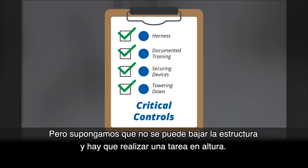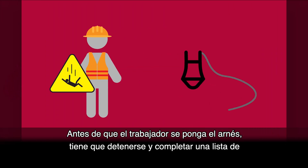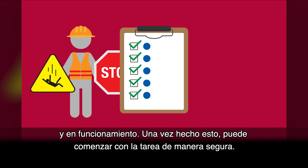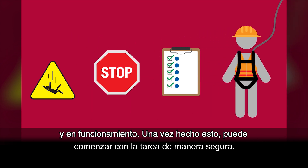But let's say we can't tower down and a task must be completed at heights. Before anyone can put on a harness, they need to stop and complete a critical control checklist to verify that all required controls are in place and working. Once this is done, they can begin to complete the task safely.